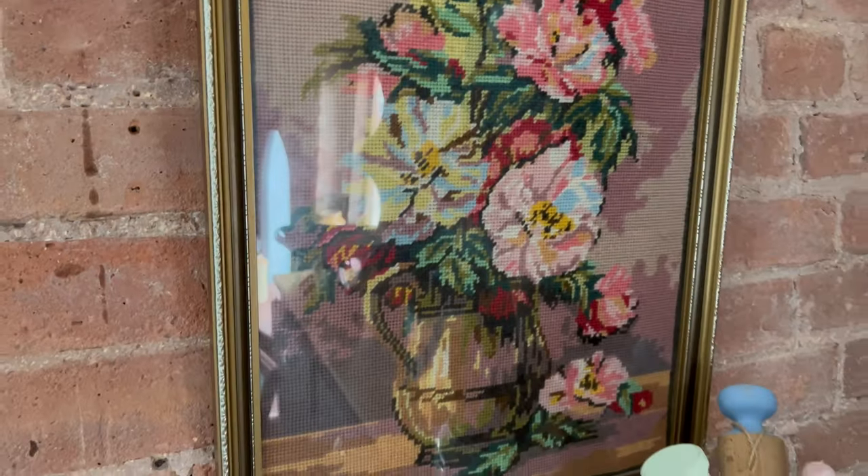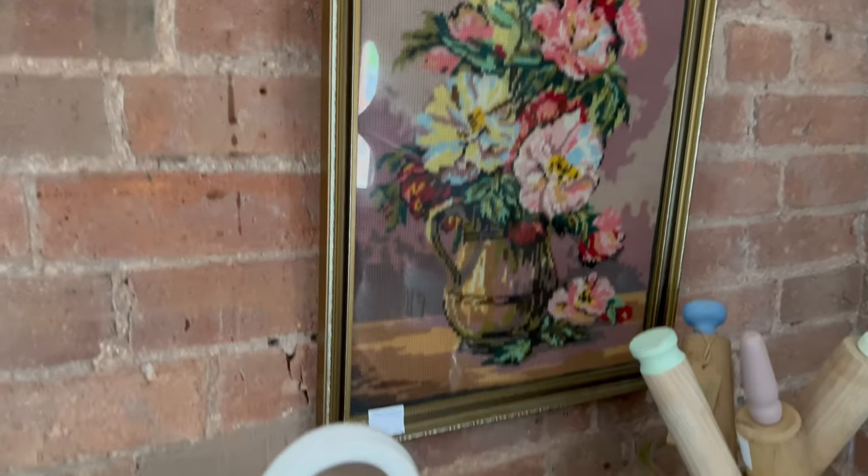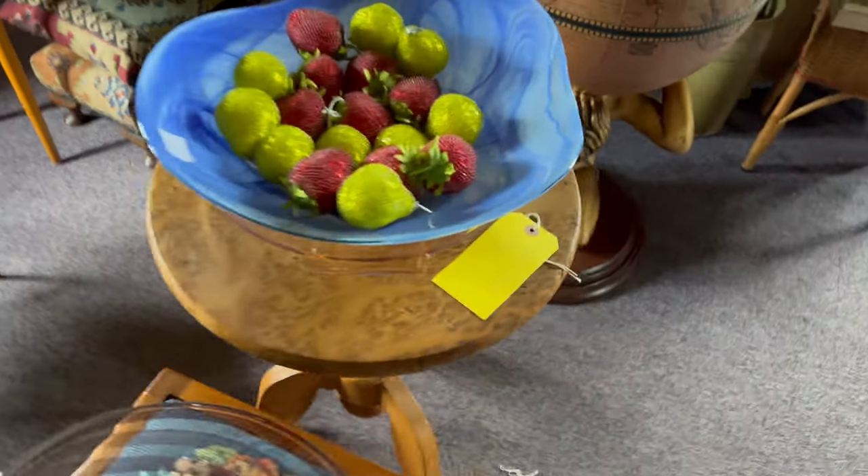You guys know I love a needlepoint and the colors on this one are fantastic — I've never seen anything like it and you cannot beat the price. Burlwood anything is so hot right now and I wish I could bring this piece home.